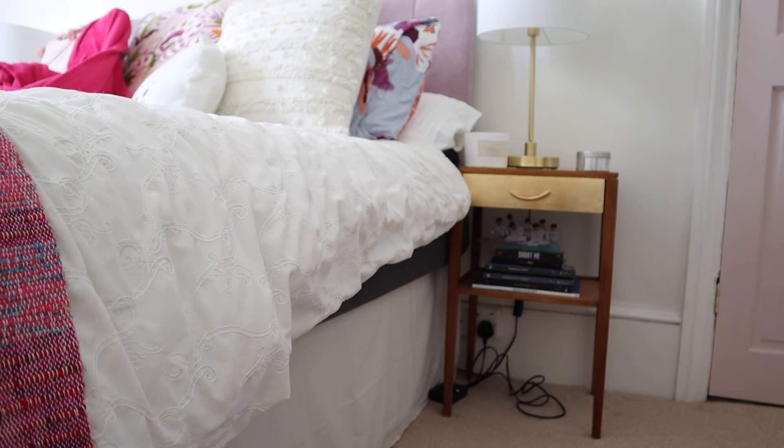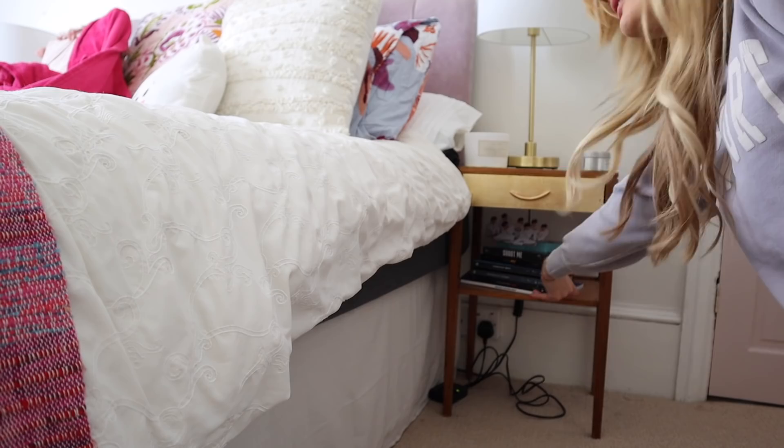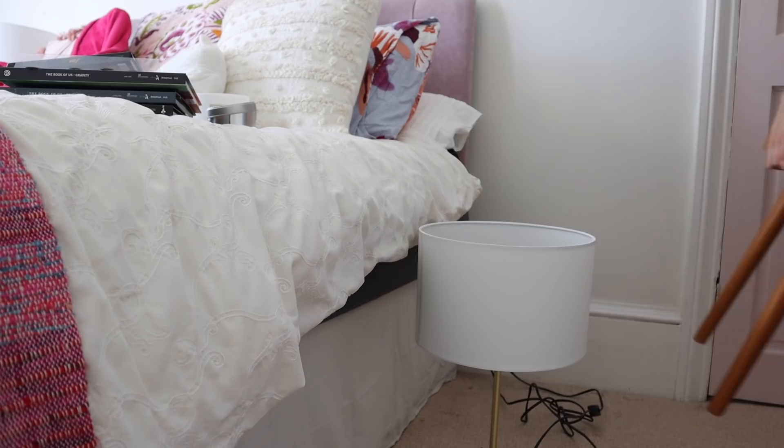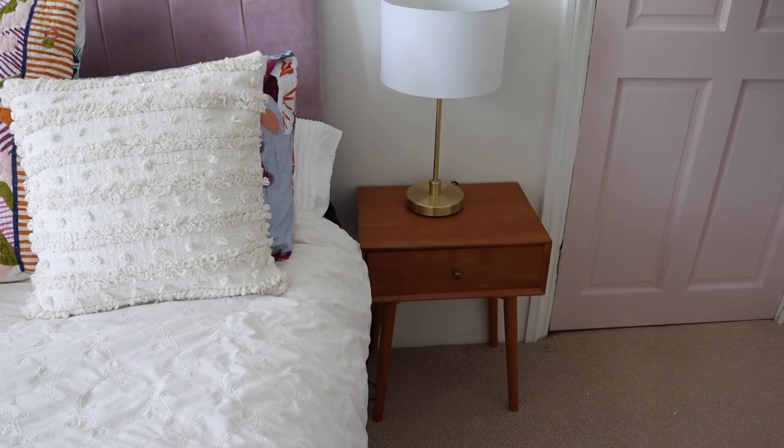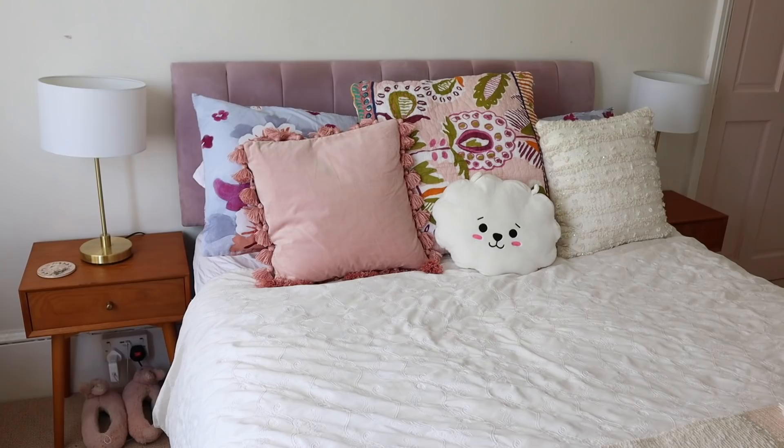So this is the before. I'm going to have to find a place for all my Day 6 albums. And that's it — that is the bedside table installed. I think it looks so cute. This is the one on the other side, all done. I think that looks so good — really pleased with those. They look nice and symmetrical.